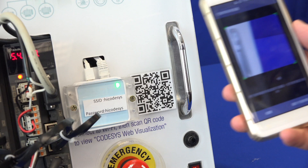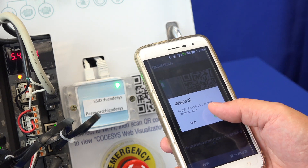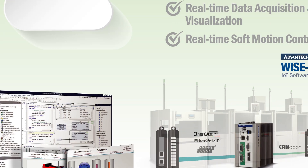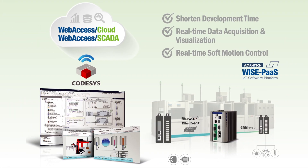CodeSys also supports local human-machine interface visualization and remote monitoring for convenient management via any mobile device. Overall, CodeSys systems are simple, user-friendly solutions.